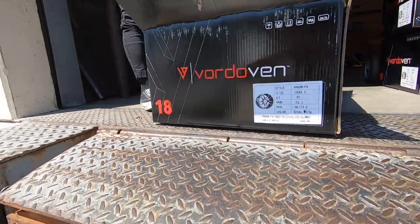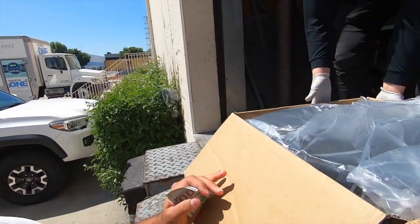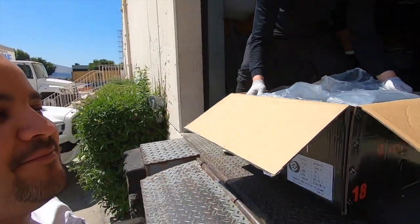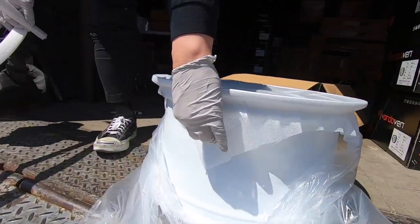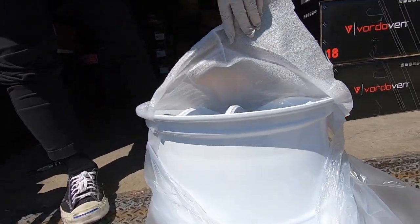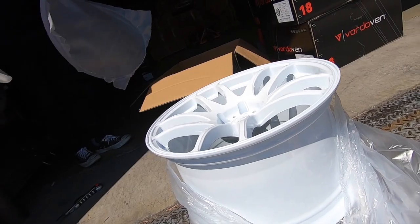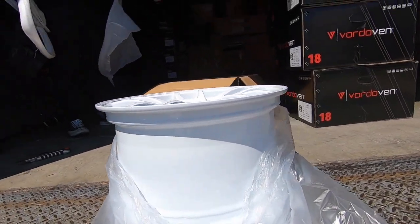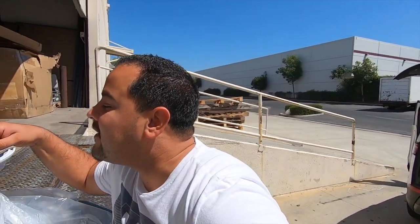So excited! For those of you that need to know what size to get for your Civic — awesome. You got to love brand new wheels, man. There's nothing better. Everything brand new, sealed in box, gloss white Form 9. So sexy, oh my god, look at that — beautiful. Thank you so much, appreciate it. You guys come check out this place.